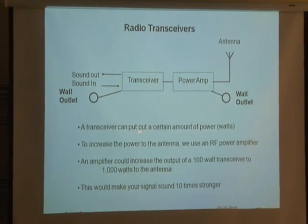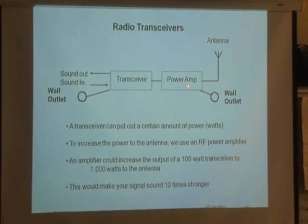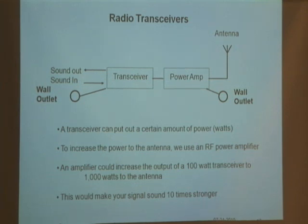A transceiver can output a certain amount of power — that's called watts. To increase the power to the antenna, you can use an RF power amplifier. The amplifier could increase this transceiver's 100 watts to maybe 1000 watts, depending on what you buy. Going from 100 to 1000 watts would make your signal sound 10 times stronger, which might help if you're trying to talk around the world.